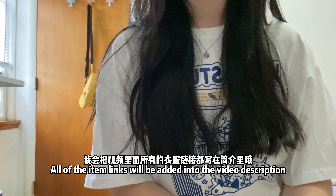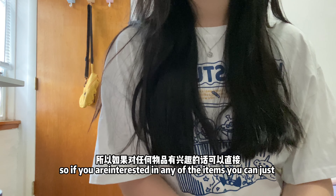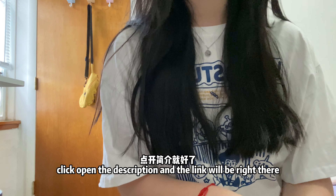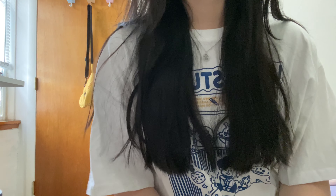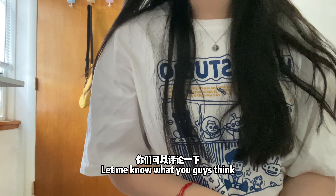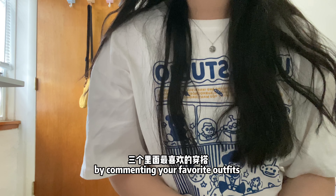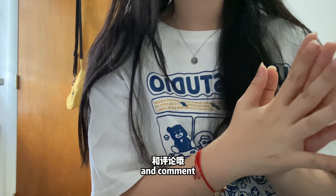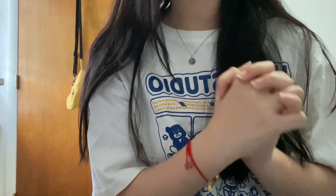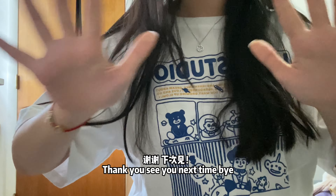All of the item links will be added into the video description, so if you are interested in any of the items you can just click open the description and the link will be right there. Let me know what you guys think by commenting your favorite outfits, and make sure to subscribe, turn on the notification bell, and comment — it will help me with my analytics. Thank you, see you next time, bye.